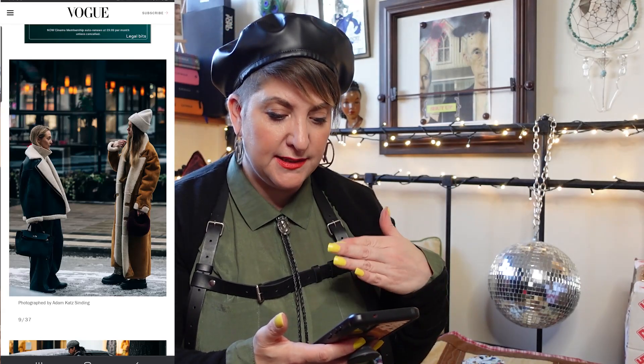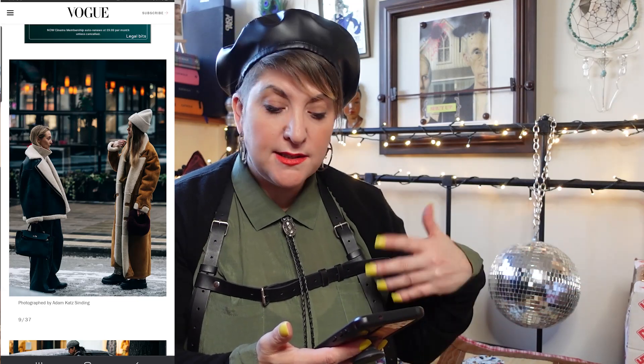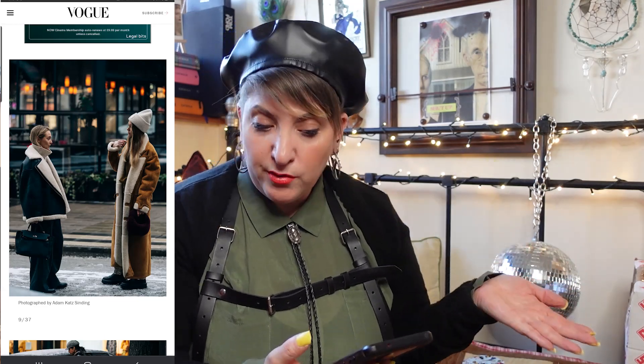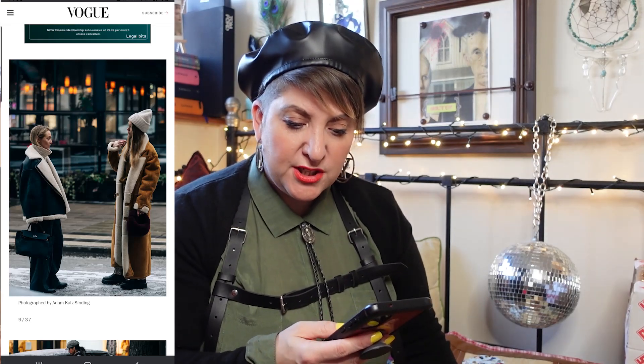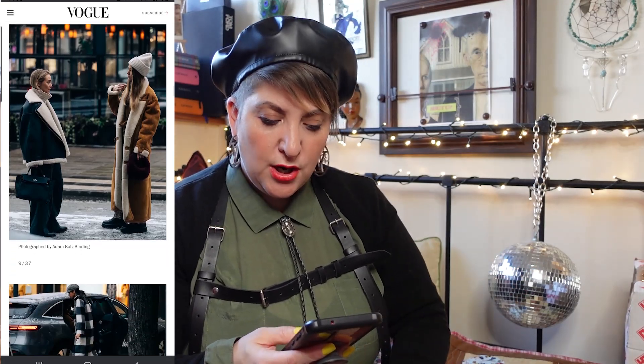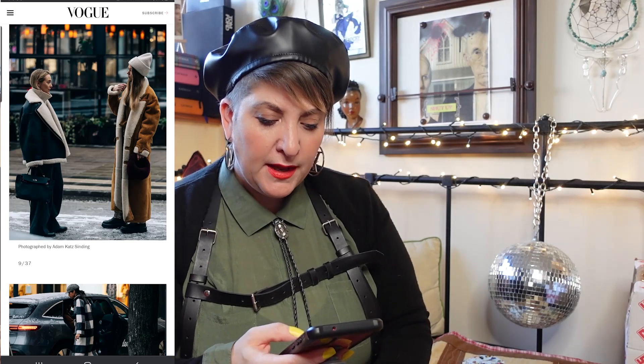I love the biker style jackets with Sherpa lining — fabulous — and this full-length one is amazing. Beanie hats, toques, whatever you want to call them, they are not going anywhere, and I don't think they ever will. They're just a great staple in your wardrobe, and another thing you can easily find in thrift shops and charity shops as well.